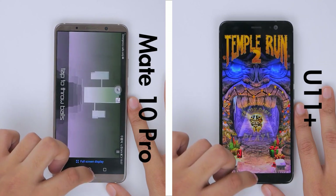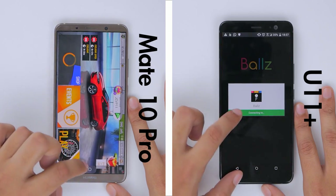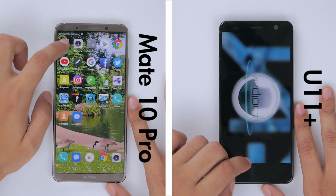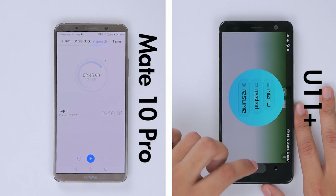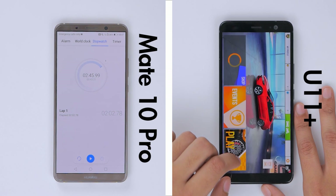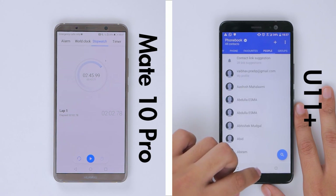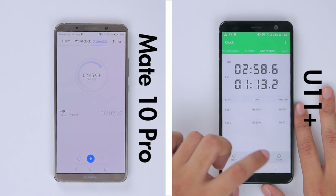It breezes past all of the other applications to finish the entire test in 2 minutes and 45 seconds, whereas the U11 Plus is still loading Smash Hit. Surprisingly, Asphalt 8 stays in memory for the U11 Plus and it too finishes the entire test shortly afterwards, recording a time of 2 minutes and 58 seconds, making the winner the Huawei Mate 10 Pro.